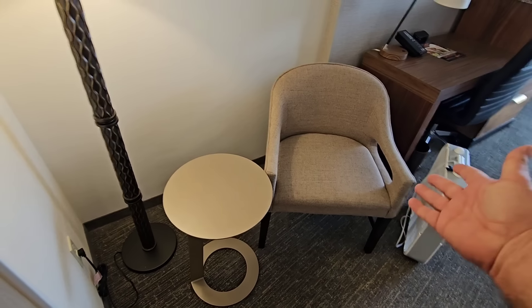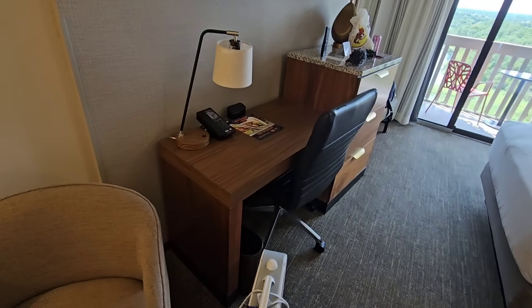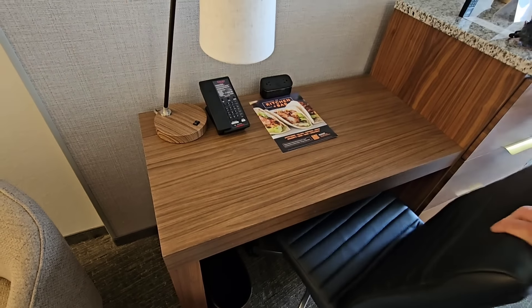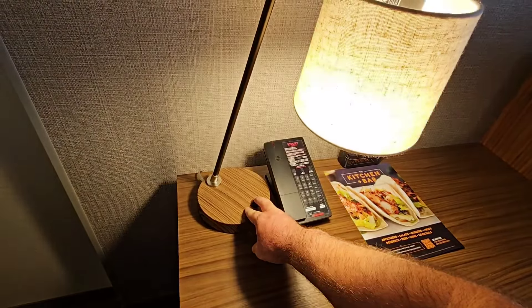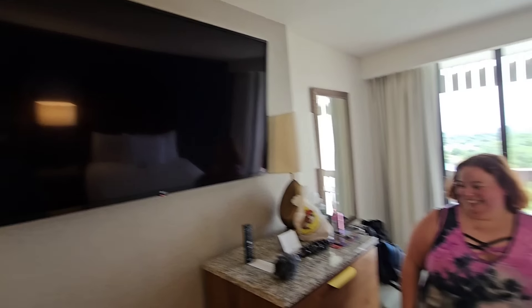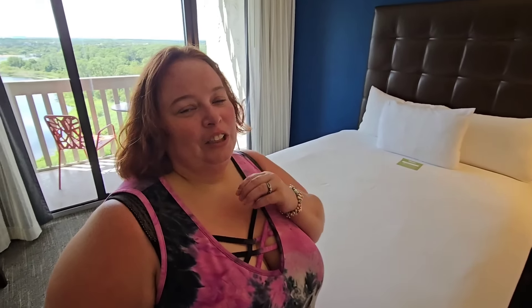Love this bathroom. As we come into the main sitting area here, we've got a nice little chairs area where we'll probably do some editing. There's a nice little desk, a lamp, I love the decor in this place. Awesome huge TV and look at these beds!